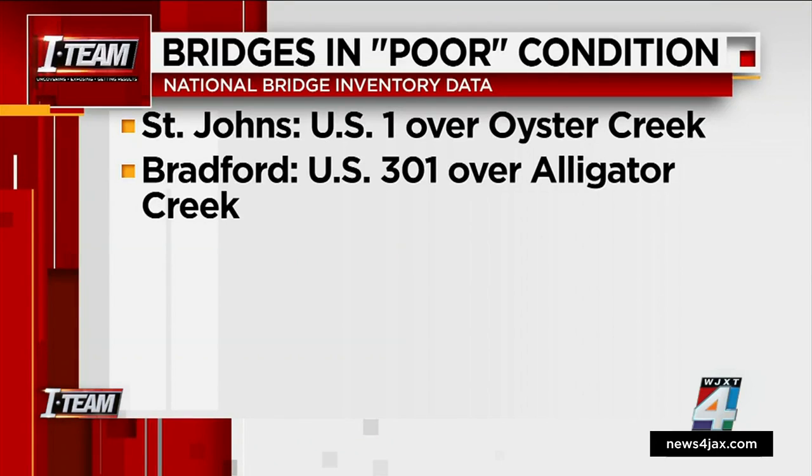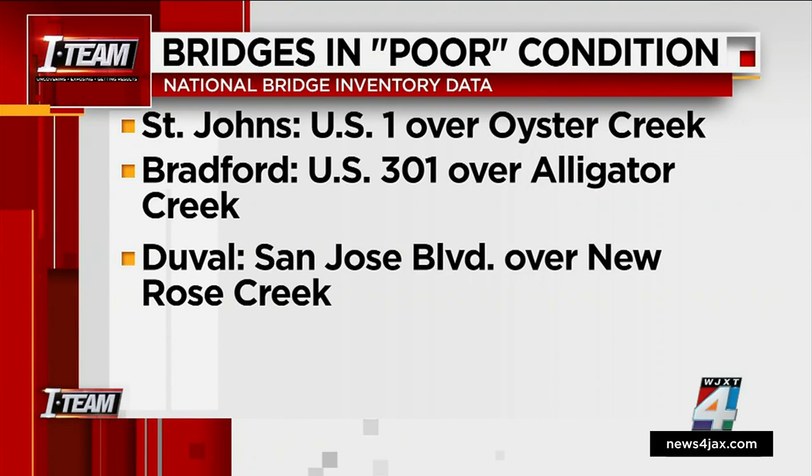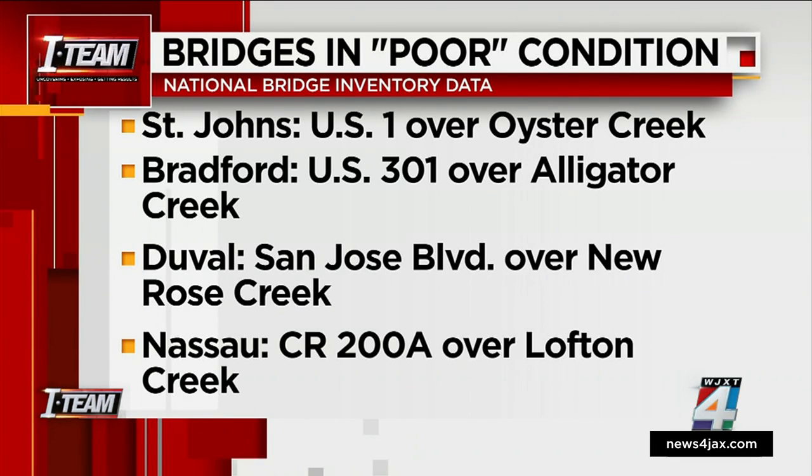In Bradford County, U.S. 301 over Alligator Creek near State Road 100. Also on the list: the bridge on St. Jose Boulevard over New Rose Creek, and in Nassau County, County Road 200A over Lofton Creek.